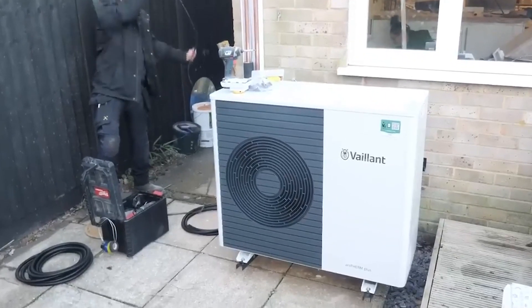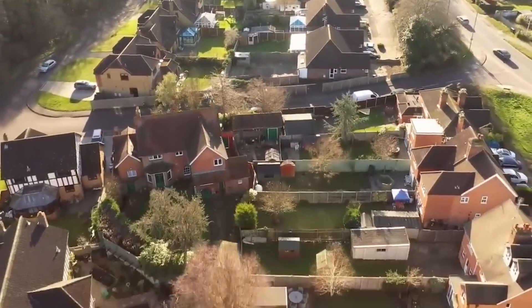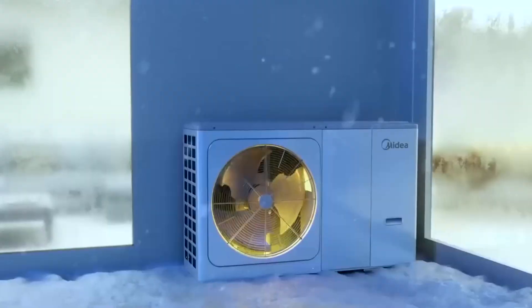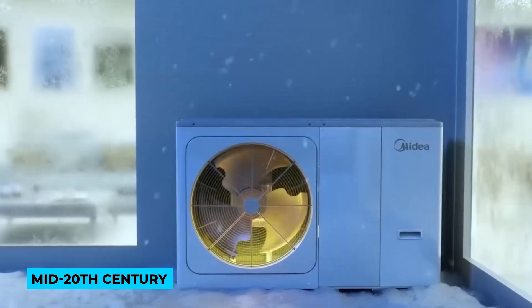This shift could significantly slash emissions from homes, offices, and even manufacturing plants. While heat pumps have been around since the mid-20th century, the technology is experiencing a resurgence.